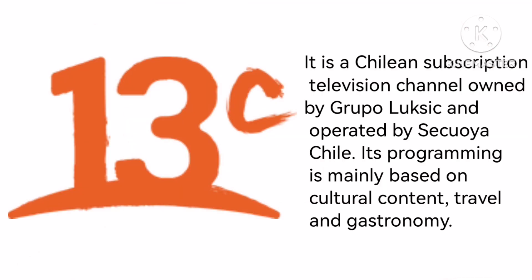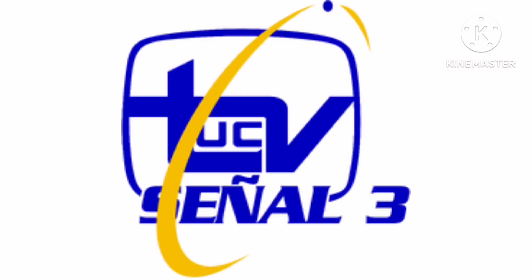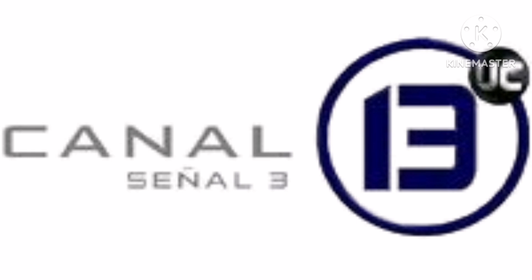Now let's talk about 13C. It is a Chilean subscription television channel owned by Grupo Luksic and operated by Seco Chile. Its programming is mainly based on cultural content, travel, and gastronomy. 1995 to 1999, as Universidad Católica de Chile Televisión Señal 3, there is a blue rounded square with the word TV in blue text, the letters UC in blue text with a yellow ring over them, and the words Señal and 3 in blue text. 1999 to 1999, as Canal 13 Señal 3, there are the words Canal, Señal, and 3 in grey text, and on the right a blue ring with a blue number 13, and on the top right a grey circle with the letters UC in white text.